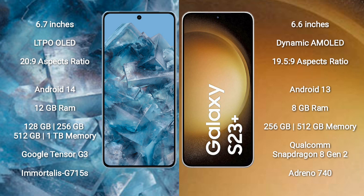Google Pixel 8 Pro runs on the Android 14 operating system. Samsung Galaxy S23 Plus runs on the Android 13 operating system.